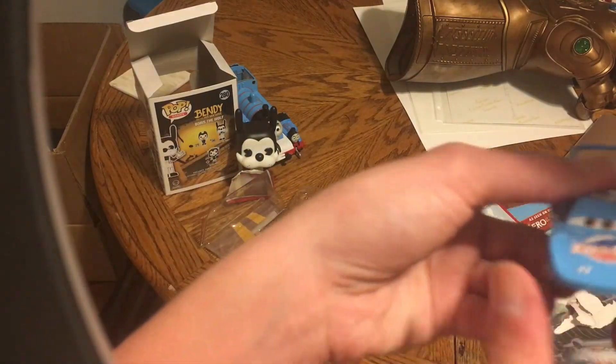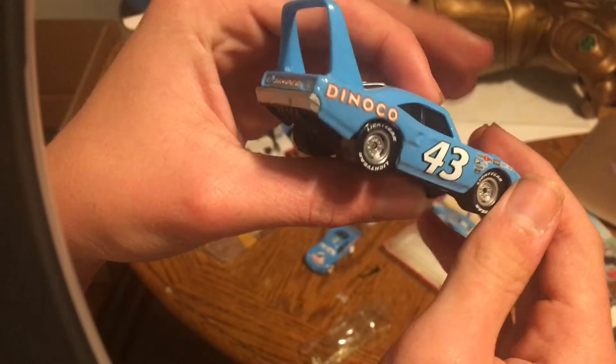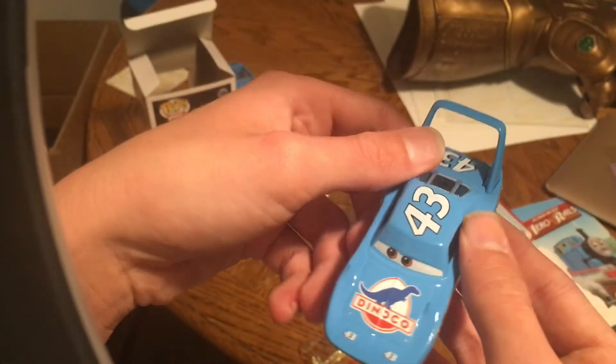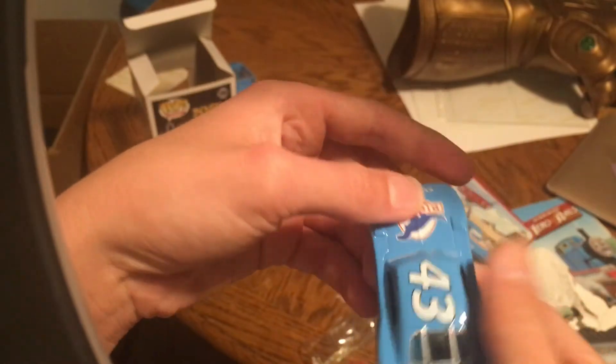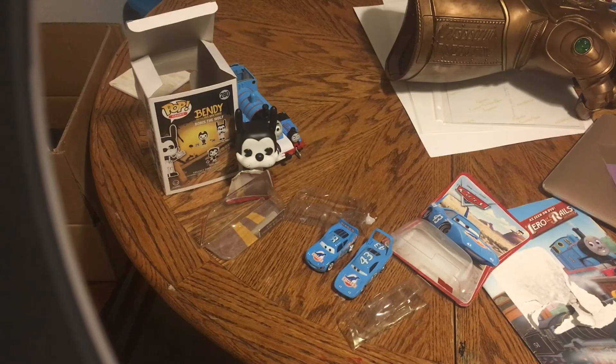Here he is, and he looks really nice. I have the Dinoco logo on the hood and number 43. Alright, well, that's it. Thanks for watching, and goodbye.